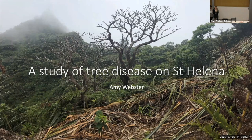My name is Amy Webster, I'm a second year PhD student in the Jackson Lab. Today I'm going to talk about pathogenic invasions onto remote islands — I'm going to be talking about trees in the present day but also thinking about the trees in the future.